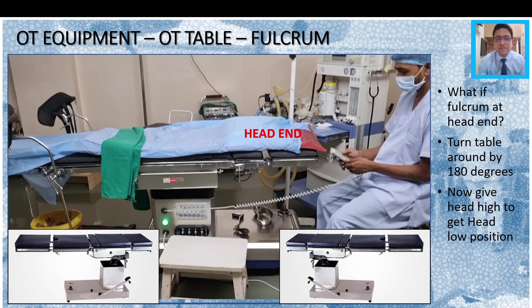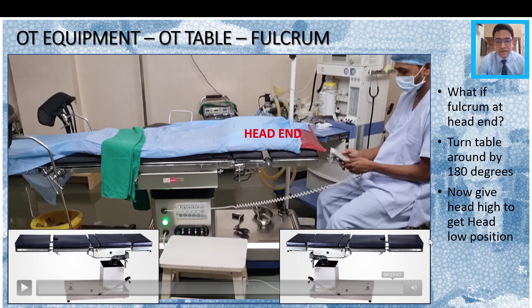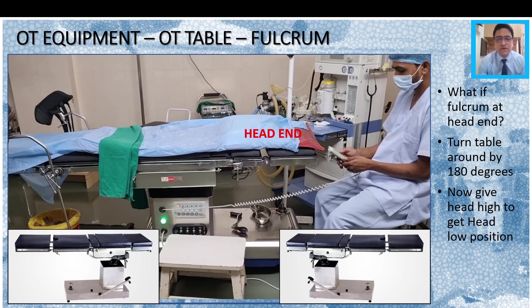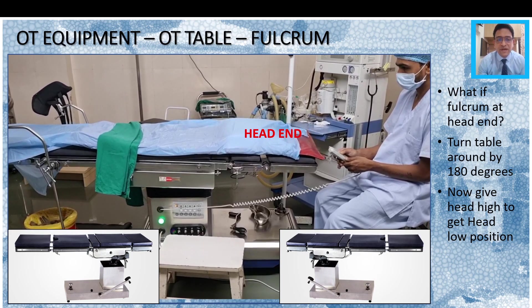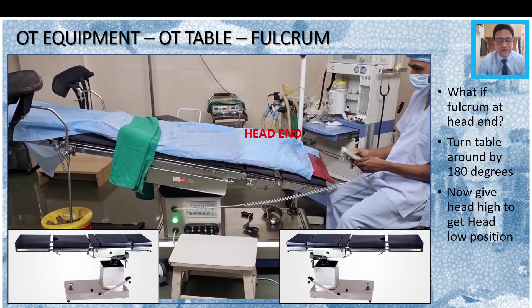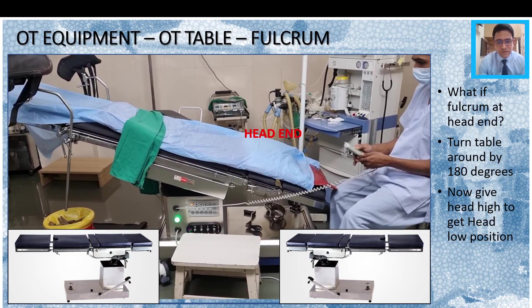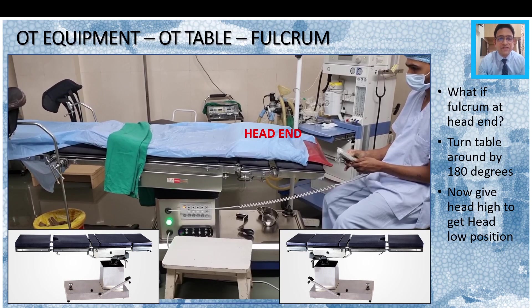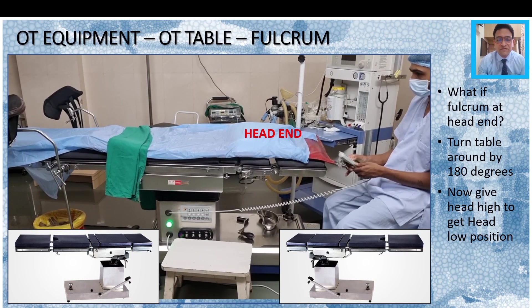What do you do if you already have an OT table with the fulcrum at 180 degrees? The simple thing we do in places where there is already an orthopedic table is to flip the table around by 180 degrees. Convert the leg end of the table into the head end and vice versa, and then when you give the patient the head-high position, it will actually become head-low for that patient, and you will effectively have the fulcrum at the center of the OT table. That is a kind of hack you can use to convert an inconvenient orthopedic OT table into a good table with the fulcrum at the center.